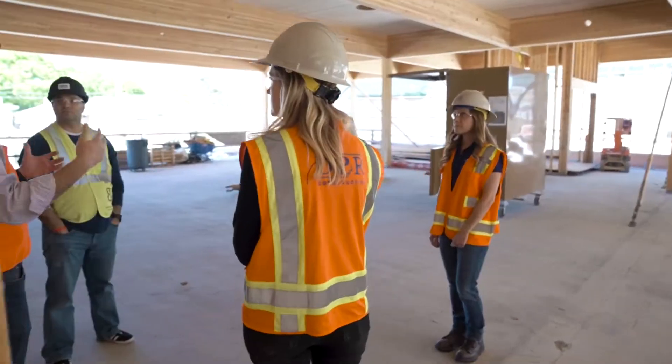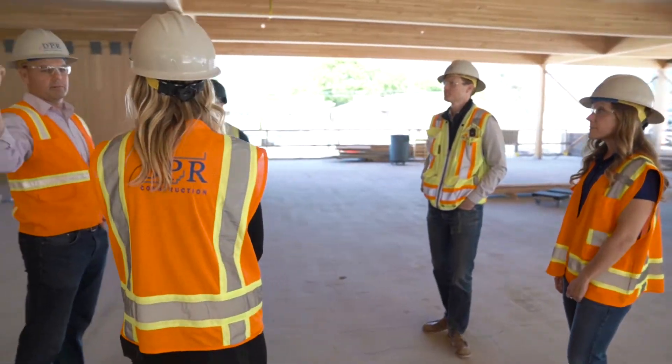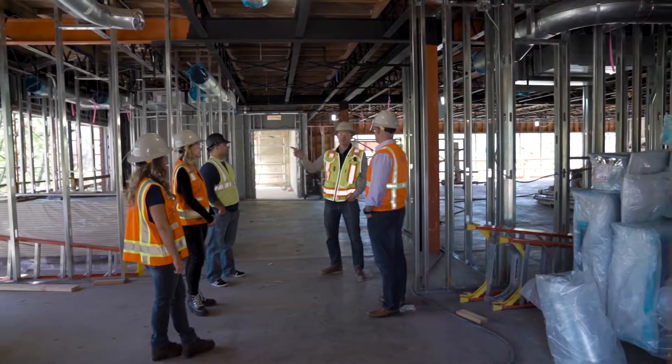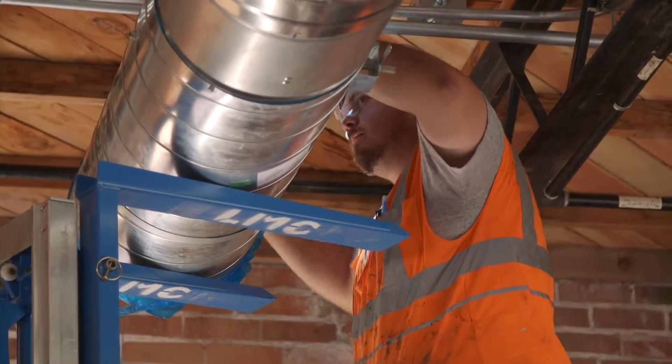The building that we're currently working on is going to be our new regional headquarters. It's gonna be great to see this come together. I know it's been a long time coming. Some hurdles have been here, but this is gonna be an absolutely great project and building once it's complete.